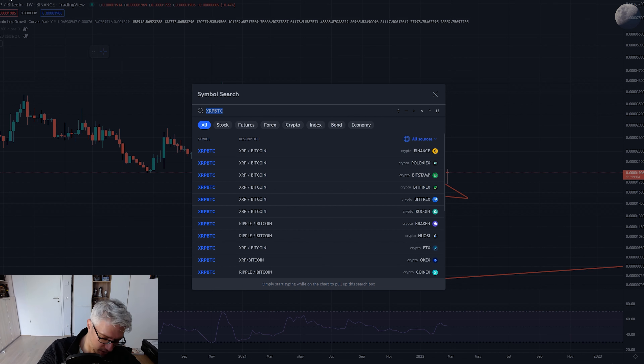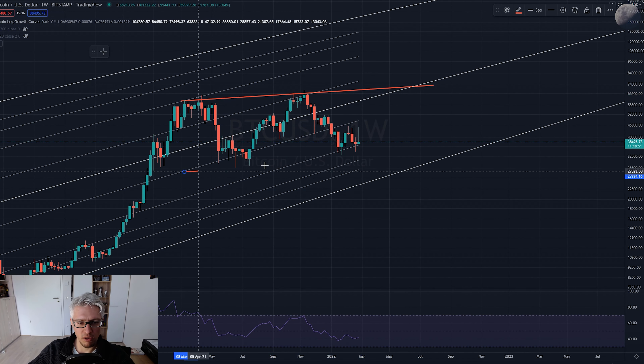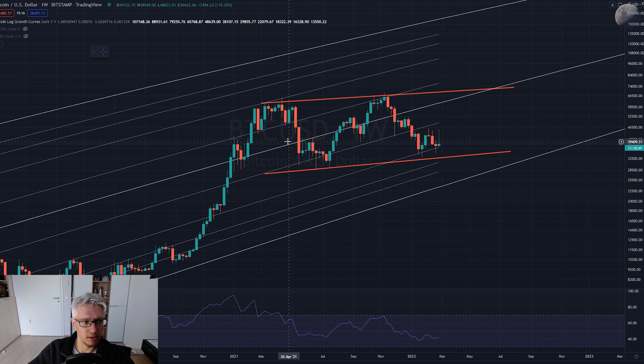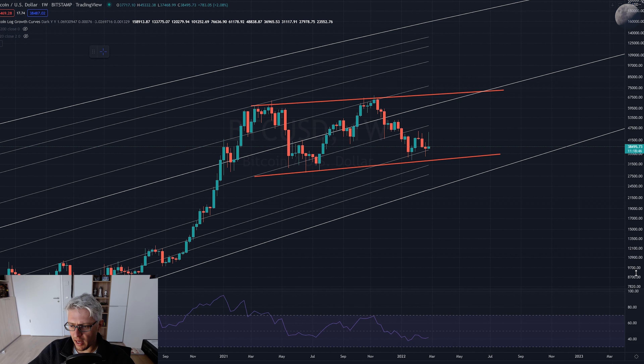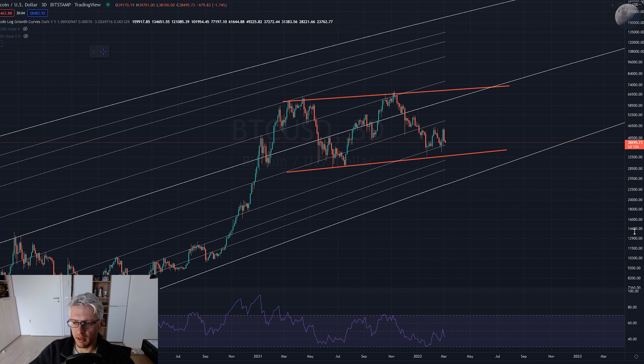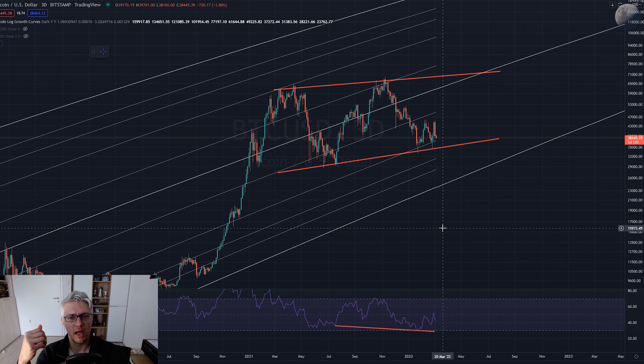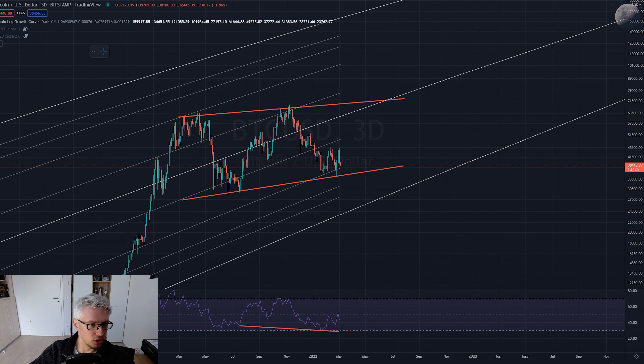It doesn't make sense to do a pure altcoin analysis without looking at the Bitcoin chart, because in the end it's all driven by what Bitcoin is doing. Bitcoin appears to be doing a flat correction structure - a running flat correction - and it looks more likely that we go upwards. Here we've also established higher lows in price while the RSI is making lower lows. This is again a hidden bullish divergence, suggesting huge potential for a break to the upside.